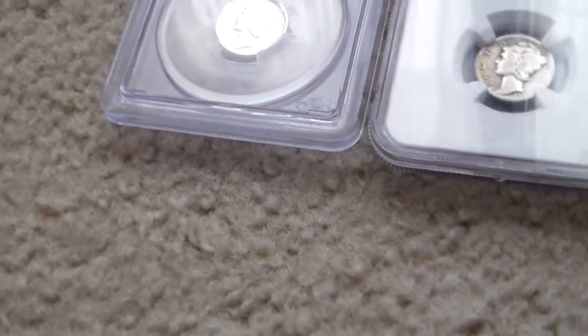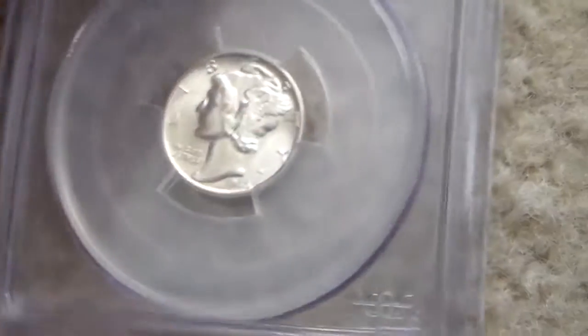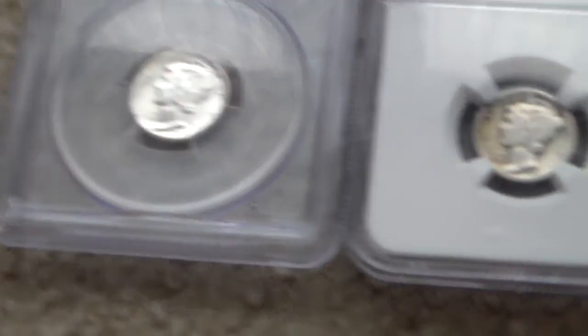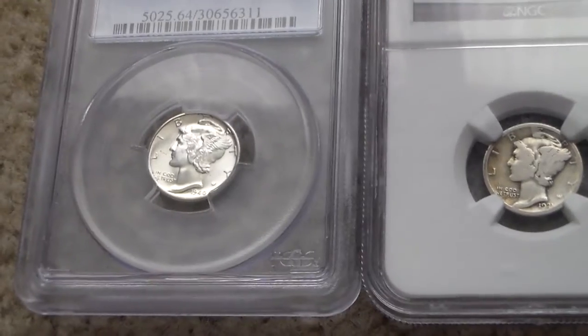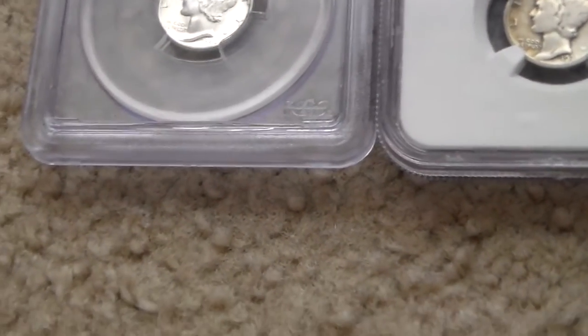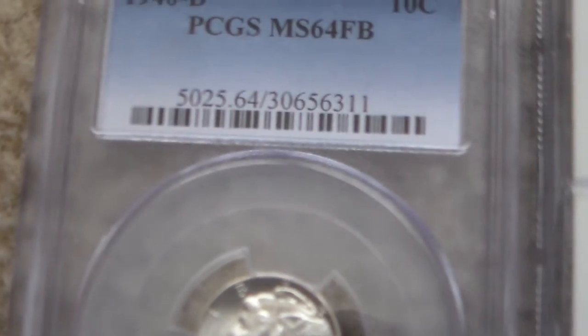Let's say you have a PCGS-certified 1909-S VDB wheat penny, and in the condition it's in it's worth $1,100. So you make this purchase — it's a pretty big purchase. It's certified, it has its serial number, and you're satisfied. Then one day you look up the serial number on the website and it brings you to the coin, but you notice it doesn't look exactly the same as yours. The reason is simple: somebody cracked open the holder, took your coin out, and replaced it with a fake one. You'll probably be able to tell if you compare it to the picture that it's not exactly the same, because making it identical would be very tough and costly. But they basically put a fake coin in your holder.